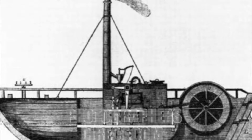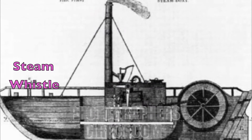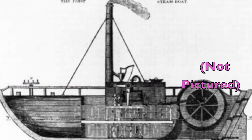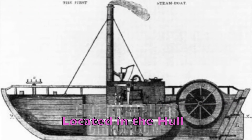Robert Fulton's steamboat consists of nine essential components: the landing stage, the hull, the smoke stacks, the pilot house, the steam whistle, the passenger decks, the calliope, the paddle wheel, and James Watt's steam engine in the hull.